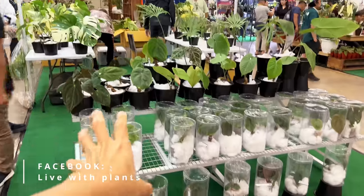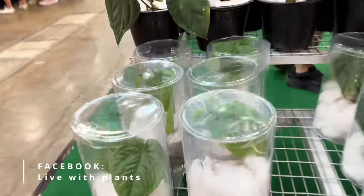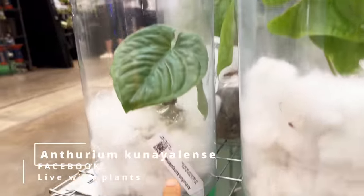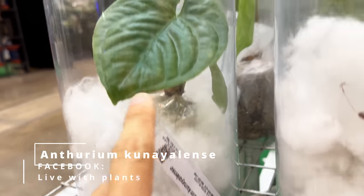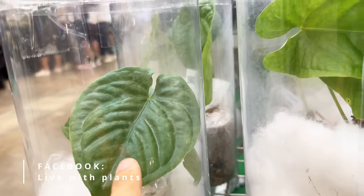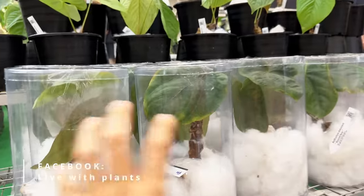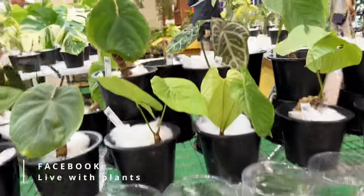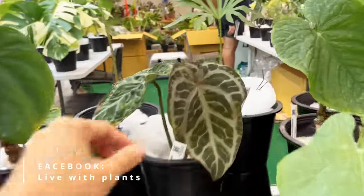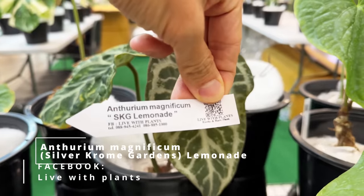This is his booth and there are some anthuriums on show — these are all species. I'm not familiar with what they are. This is Kunyang — I'm not going to attempt to say this — but this is what the baby leaves look like. They're wrapped up in this interesting almost Barbie-type plastic covering. And there's one particular hybrid here — this is the Magnificum SKG Lemonade. Interesting.